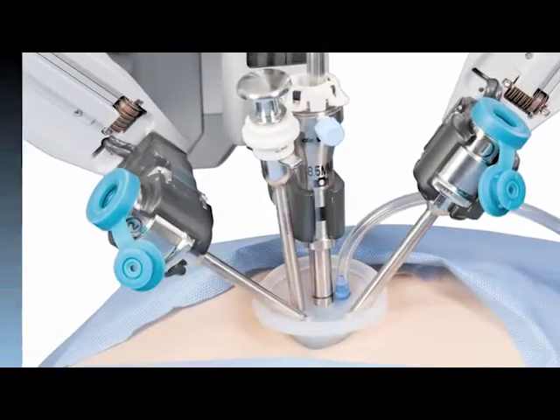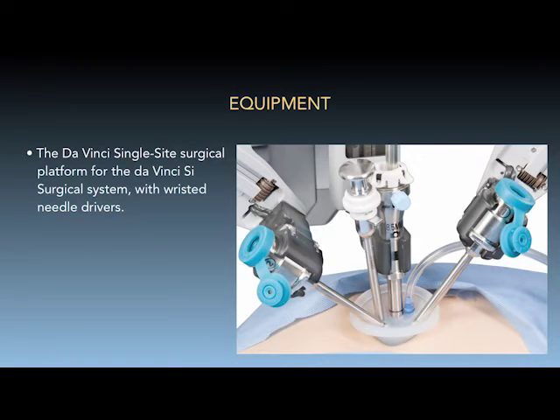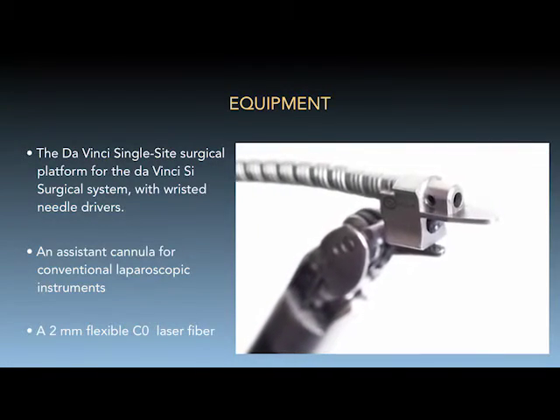This procedure requires the following equipment: the DaVinci single-site surgical platform for the DaVinci SI surgical system with wristed needle drivers, an eight millimeter assistant cannula for conventional laparoscopic instruments, and a two millimeter flexible CO2 laser fiber.